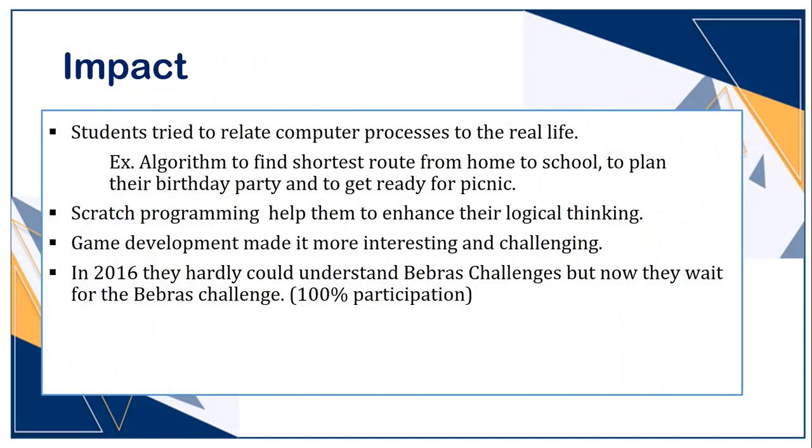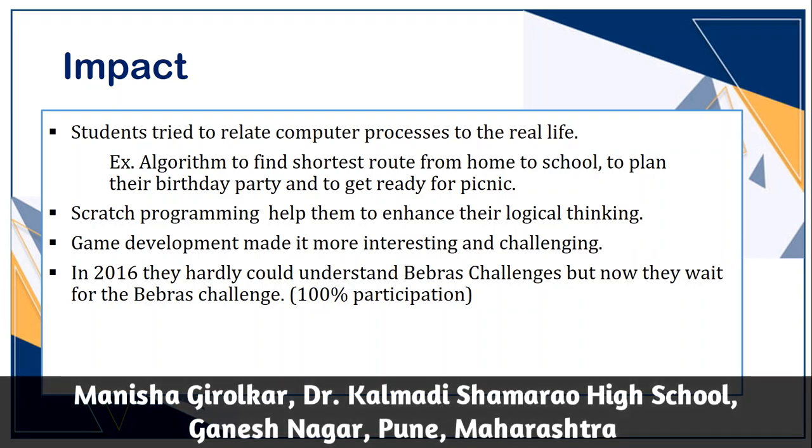The overall impact can be seen in the quality of work of our students presenting in different platforms. In 2016, they hardly could understand the Bebras challenge, but now they wait for the annual Bebras challenge. To increase awareness about Bebras, we have given 10 marks to Bebras score in our annual computer evaluation, so now 100% of our students appear for Bebras. I am proud to share that this year we have a national topper from our school.